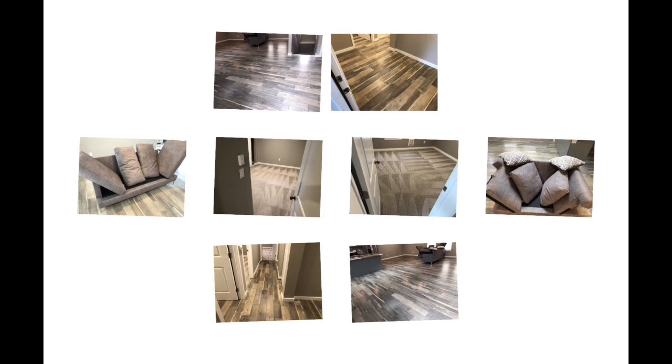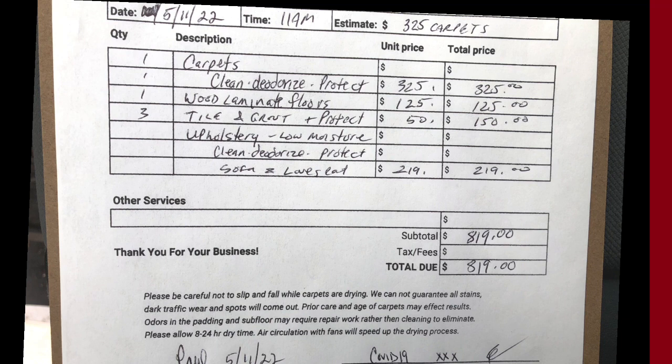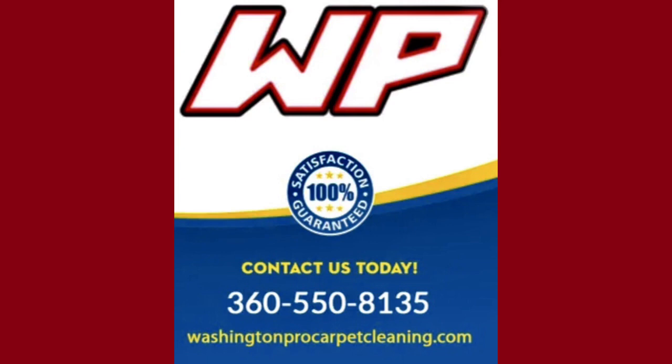Here you go — I won't do this very often. I'm hiding the customer's name on top, but you can see today's date. This was my second job of the day, starting at 11 a.m. I originally quoted her $325 for just the carpets, then we discussed the tile, wood, and upholstery over the phone. There's the breakdown for each item — $819 was the total bill for four hours of work, looking at a little more than $200 an hour. So there you go — if you want to get into the business, build that door and go after it.